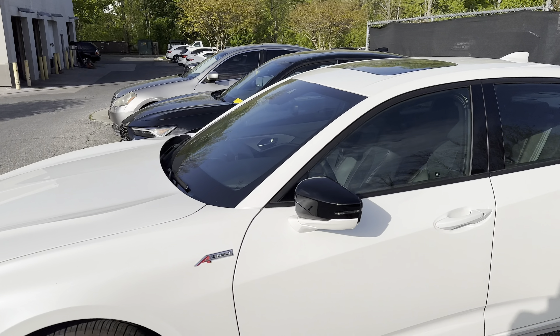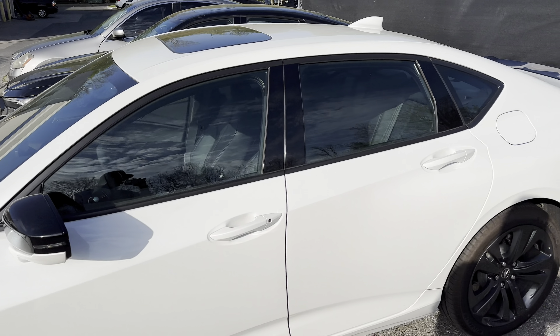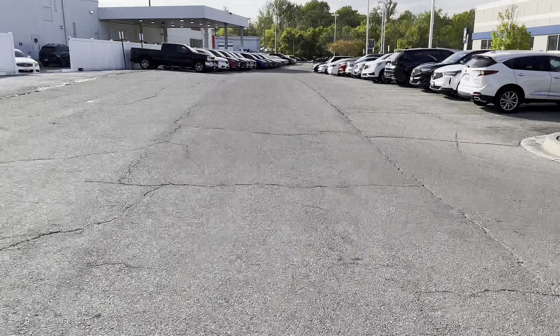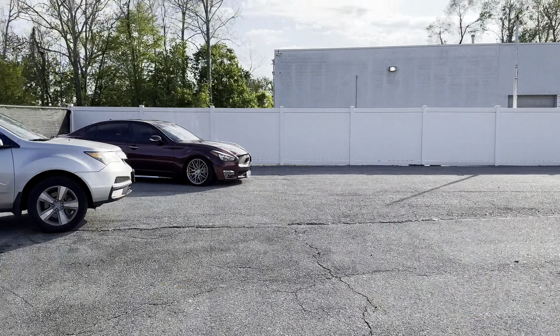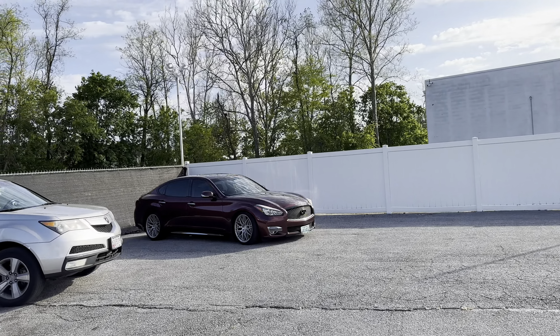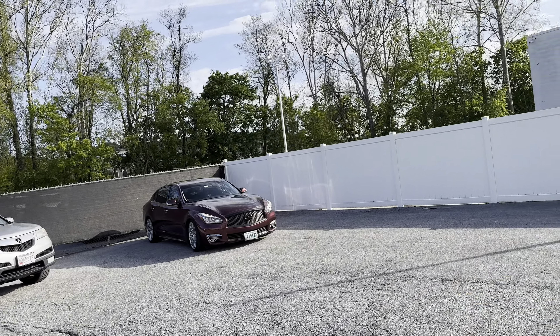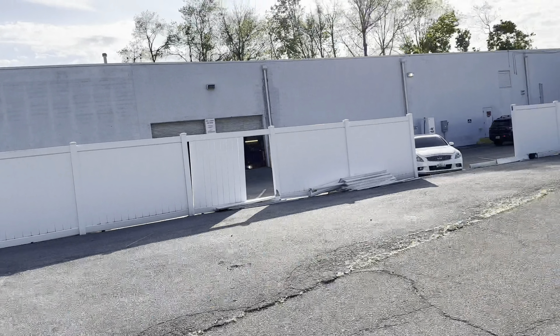I wish they had a Type S version of this one — I really want to drive that Type S. Somebody's got a nice Infiniti Q70 over there. Yes, I believe that's a Q70 — I like those rims and that color, got the grille painted out.